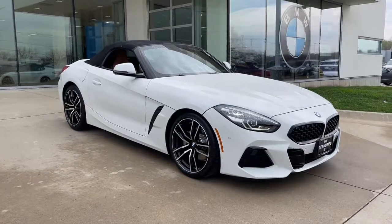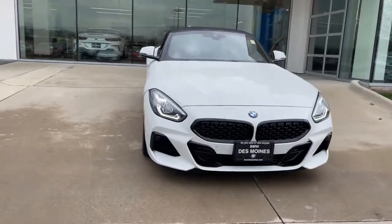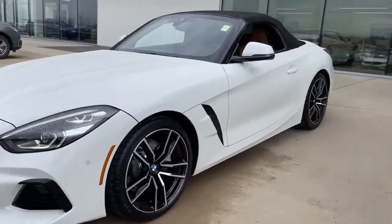Can you see yourself in the 2019 BMW Z4? With less than 5,000 miles on the odometer, this vehicle provides excellent value.